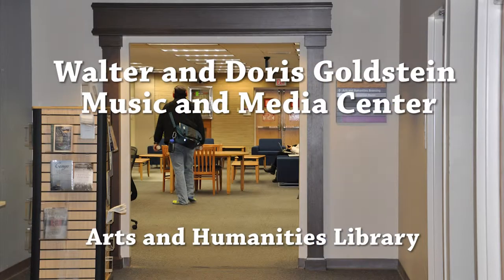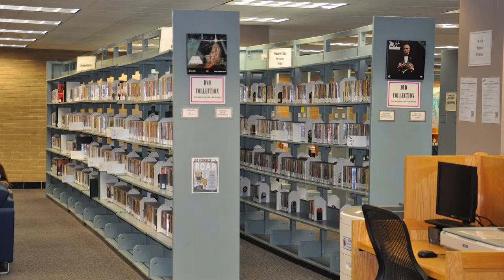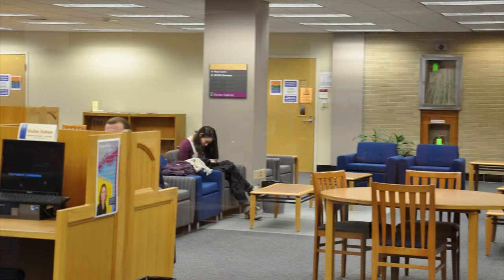The second floor of West Petit contains the Walter and Doris Goldstein Music and Media Center, which houses a collection of 28,000 sound and 7,000 video recordings related to the arts and humanities. Assistants at the service desk help users locate and request videos and CDs from several other collections in the Penn State University Libraries.